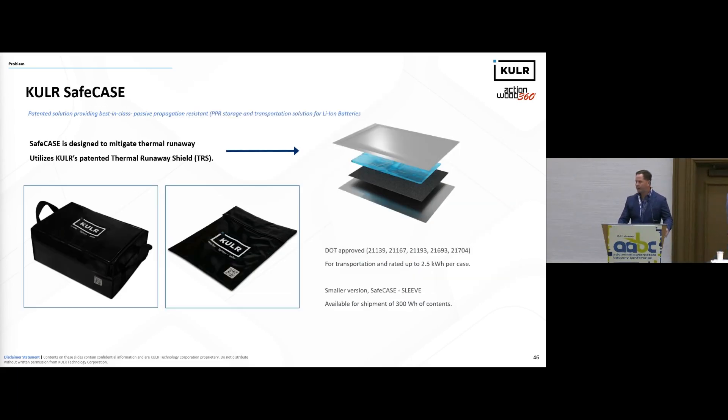So how does Cooler address that? The image on the right is our Thermal Runaway Shield in an exploded view. It contains proprietary coolant and is the core element in many of our battery pack designs and our Safe Case design. Very effective at meeting NASA-level standards of safety. It is approved by the Department of Transportation for the transport of damaged, defective, and recalled batteries, and is widely used and available today.